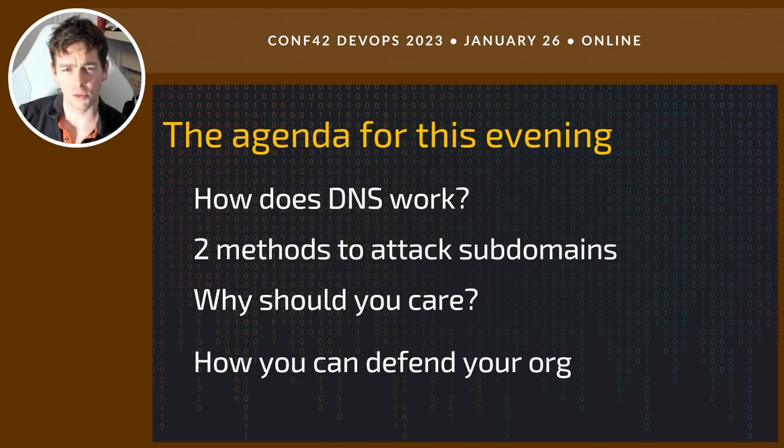We're going to go through two methods to attack subdomains. Typically there are plenty of different SaaS platforms we can try and attack, but they fall into two methods. We're going to cover both those methods this evening — one we're going to demo against GitHub Pages and one against AWS. Then we're going to quickly touch on why should you care, and what can you do to defend your organisation. It's not all doom and gloom — it's actually quite simple to keep on top of this stuff.